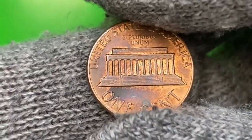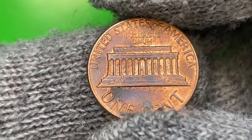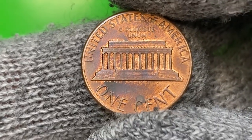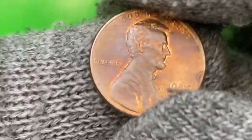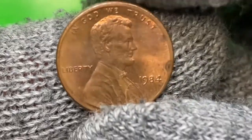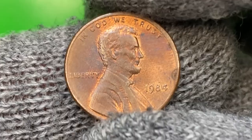Only in MS68 do they become somewhat scarce, with a guide price of $72. As for PCGS, this circulated example shows very beautiful surfaces — lettering is almost crisp — though I'm not 100% positive, it looks like a cleaned coin.